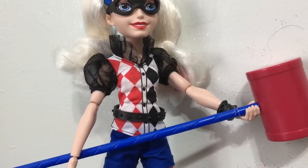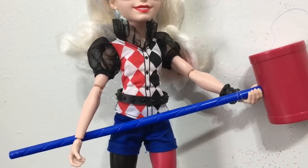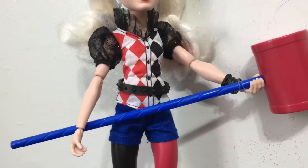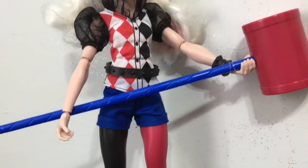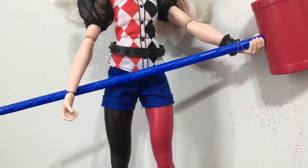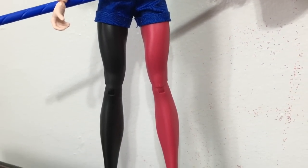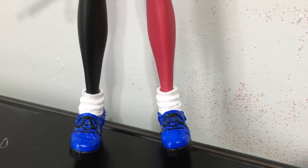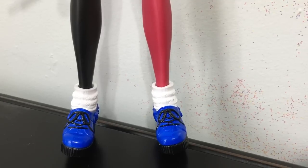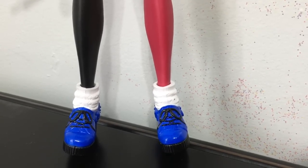Now to check out each of their outfits. Harley Quinn has a jester-like look in red, black, white, and blue, and she comes with her giant blue and red mallet. She has little short blue shorts with painted-on leggings — one leg black and one red — and really cool shoes with plastic socks that are blue and black with white socks.